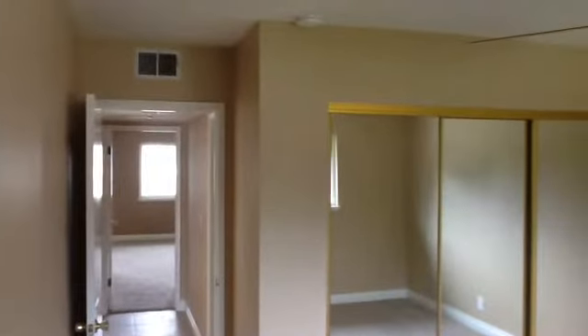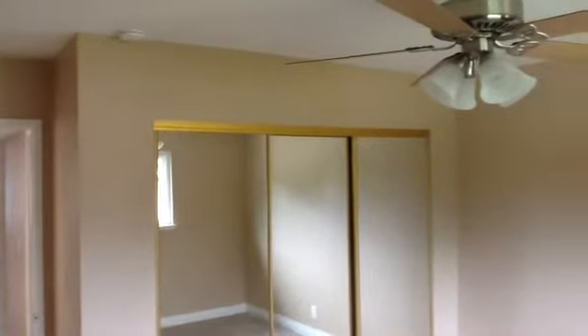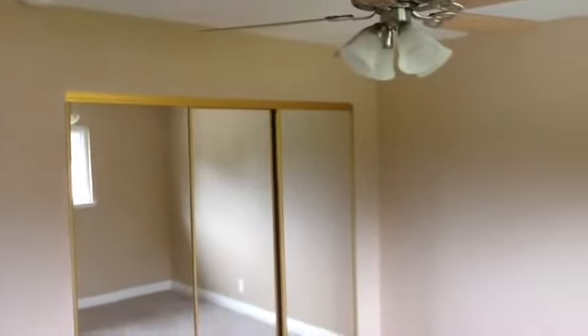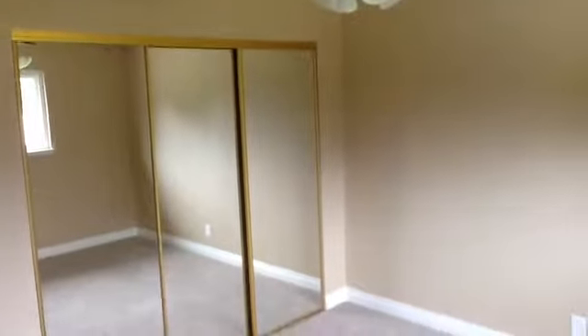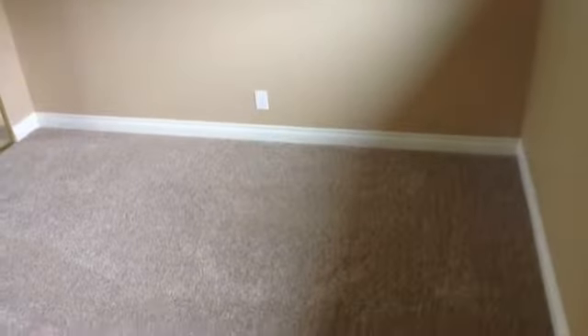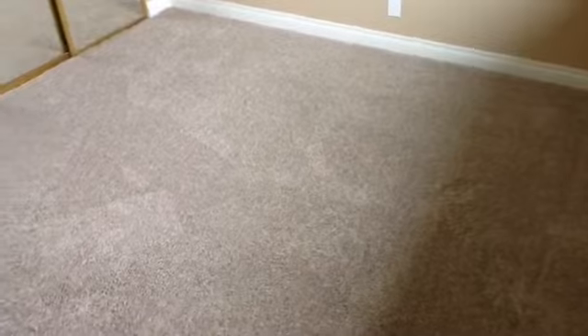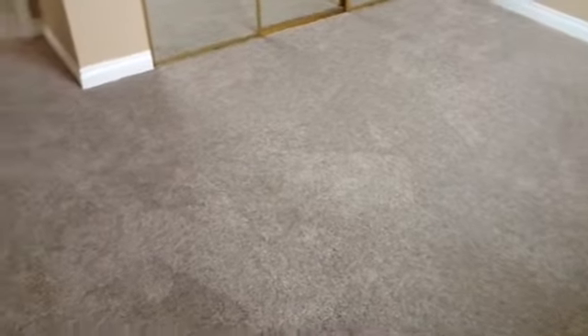This is the back bedroom. It has a new fan, a three-door mirrored wardrobe, and new carpeting just installed in April. You can see it accented by the white baseboard — looks great. Has a dual-pane window leading out to the backyard. Beautiful carpeting throughout.